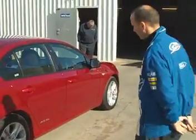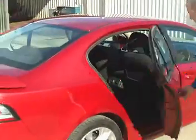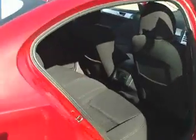As you can see, it's a really nice car. Lots of room there in the back, and the interior is spotless.